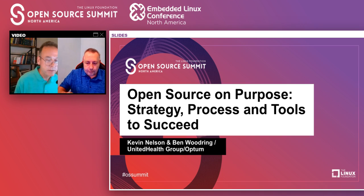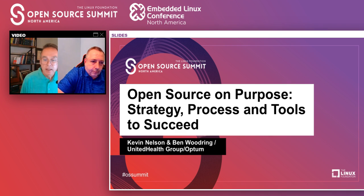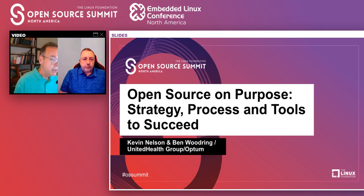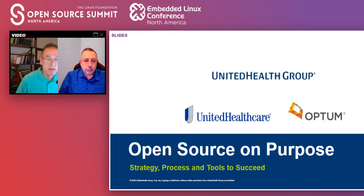Welcome everybody. Good morning, good afternoon, good evening, depending on where in the world you are. Appreciate you taking the time to come and talk to us a little bit about open source program offices and some of the things that we found have been helpful to be successful. A few quick notes before we get going — we were planning on about twice the amount of time, so we'll move through some of the initial background slides a little faster. As you think of questions, please use the Q&A chat box function to record them and we'll try to save some time at the end to address them.